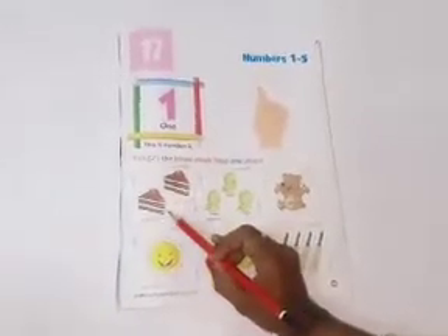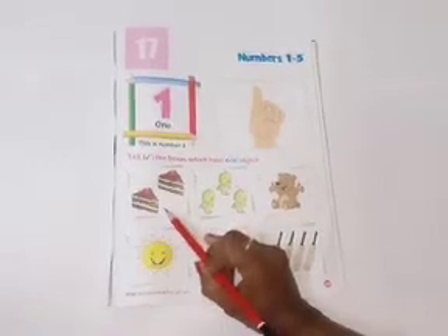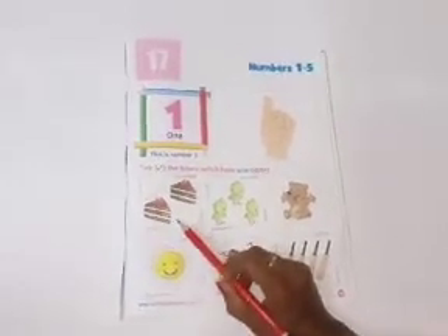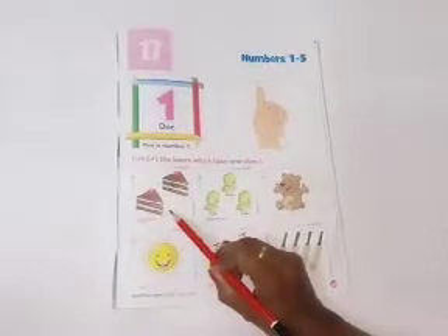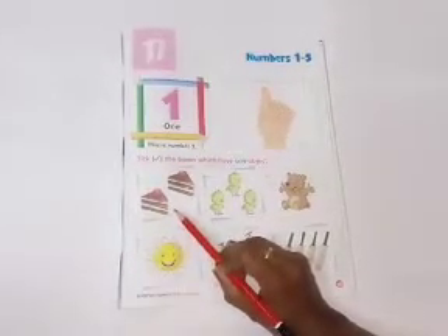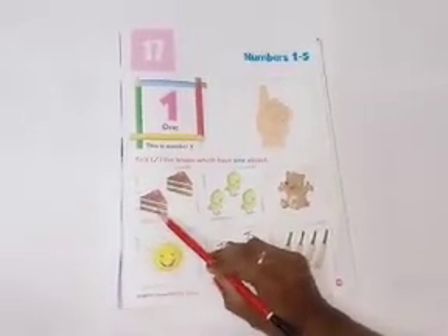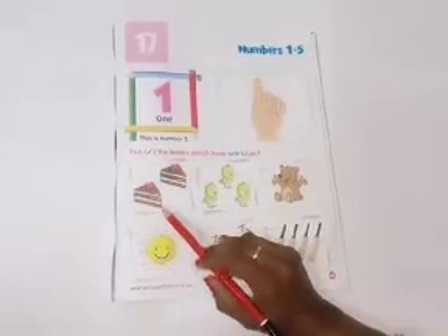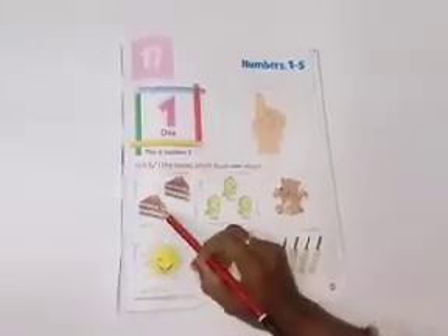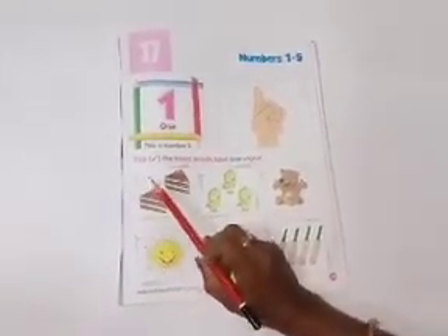Now, tell me, children. What are these? Yes. Good job. These are cakes. Let's count. One, two. There are two cakes. These are two cakes. So, you don't tick here.